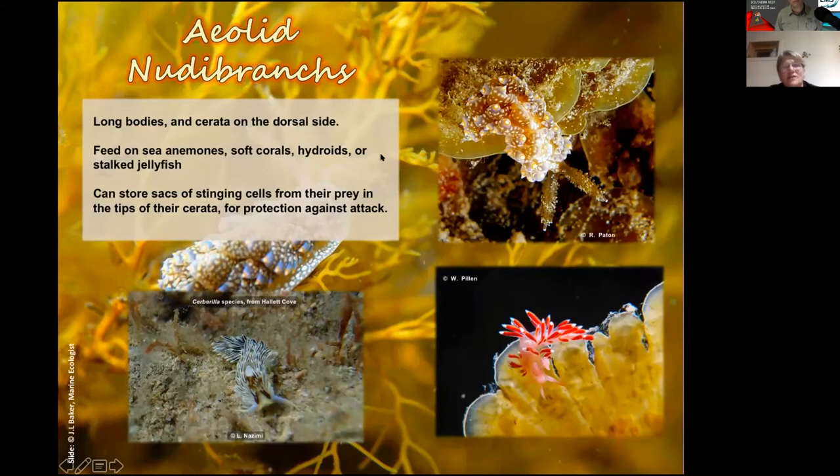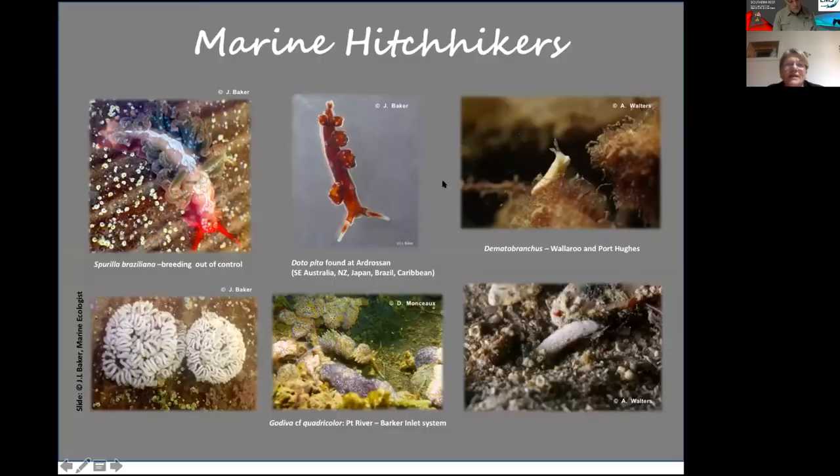The aeolid nudibranchs are the ones that have the cerata, feeding on stinging animals such as anemones, corals, hydroids, or stalk jellyfish, and here are some examples of these nudibranchs that store stinging cells in their cerata — such as Cerberilla and others.